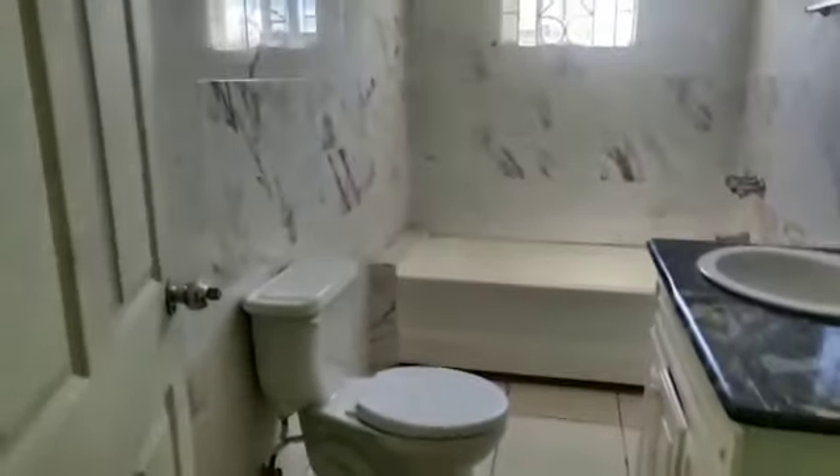Now we are in the first bedroom upstairs on the left. This bedroom shares the bathroom. This is another room on this side, and here is the bathroom on this side.